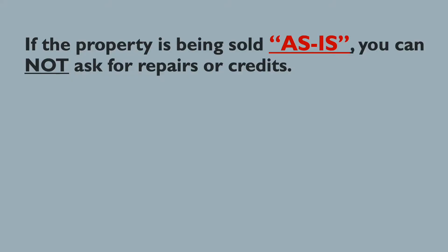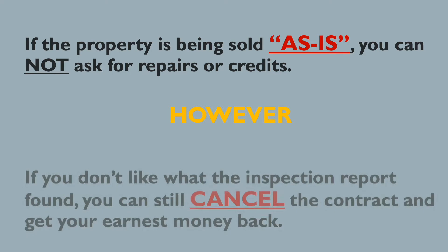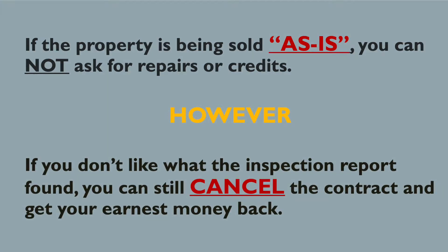If your contract was as-is, meaning the seller is telling you: 'I will sell you this property and allow you to do an inspection to make sure you're satisfied with the condition, but I will not make any repairs or give you any additional credits' — then the only thing you can do if you don't like the inspection report is cancel the contract to ensure that you get your earnest money back.